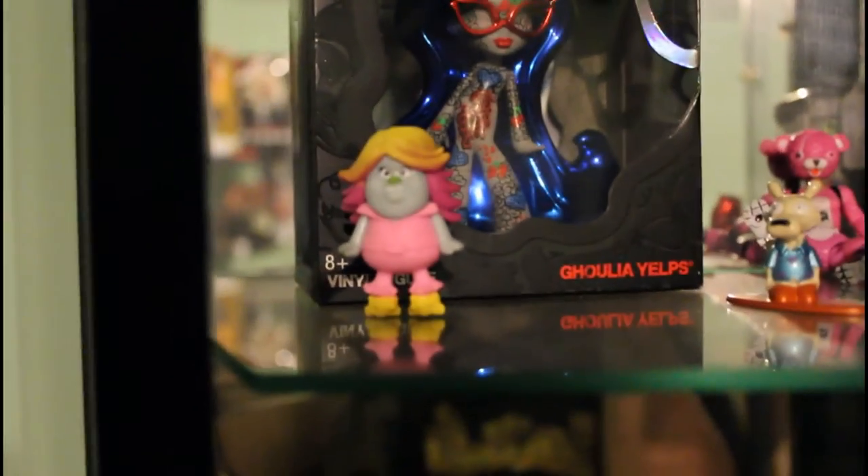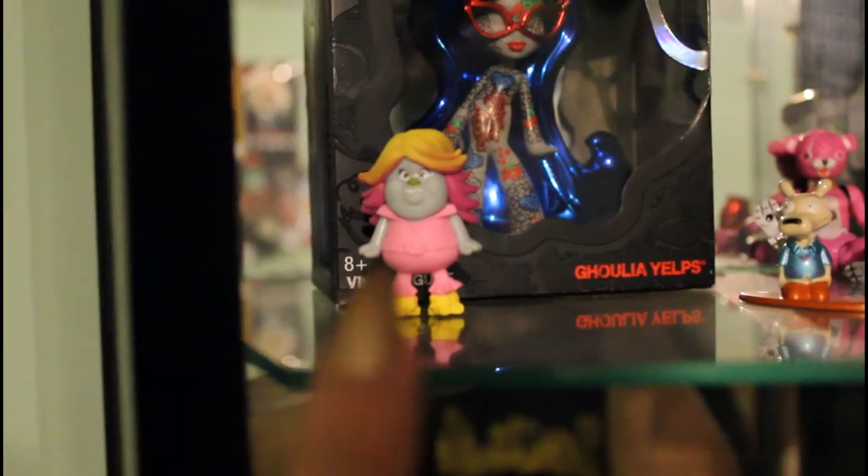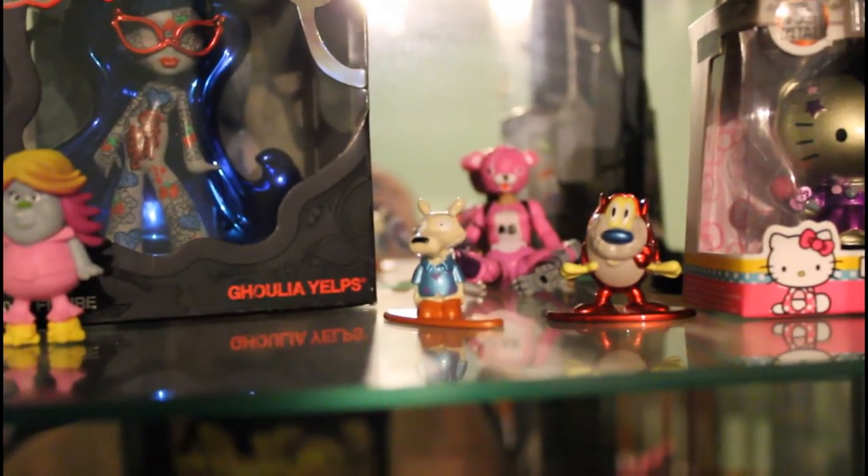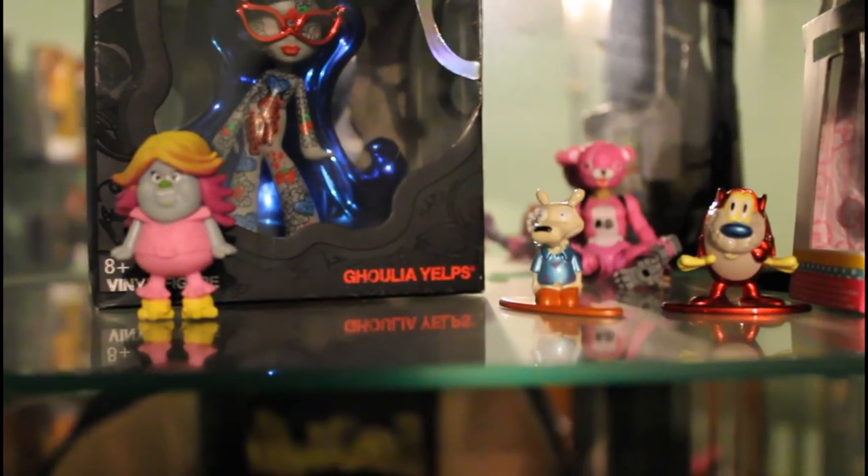I have Bridget from Trolls — love her. And I have Stimpy, and then I have Rocko from Rocko's Modern Life. They were my favorites.